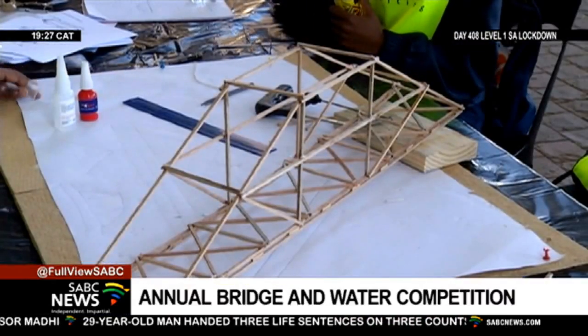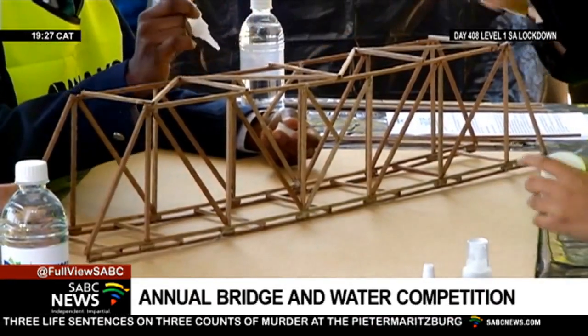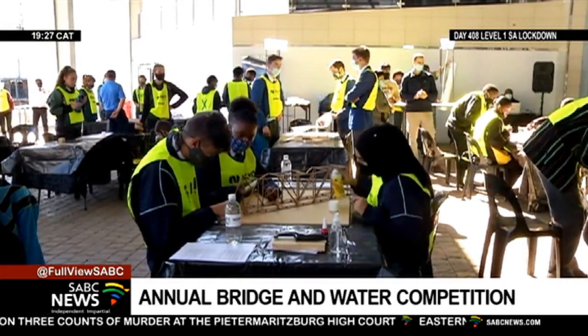There are prizes to be won for first, second, and third group winners. Apumelele Mdlalane, SABC News, Bloemfontein.